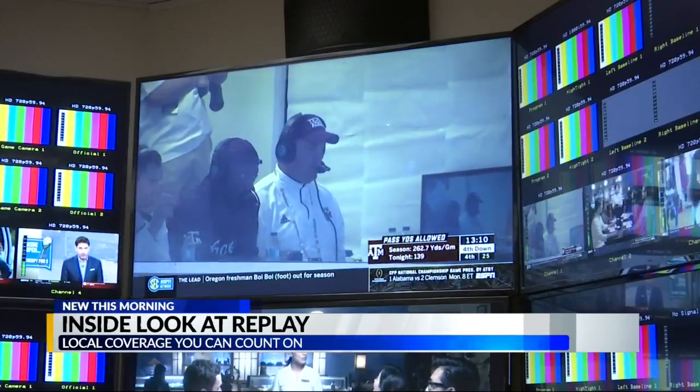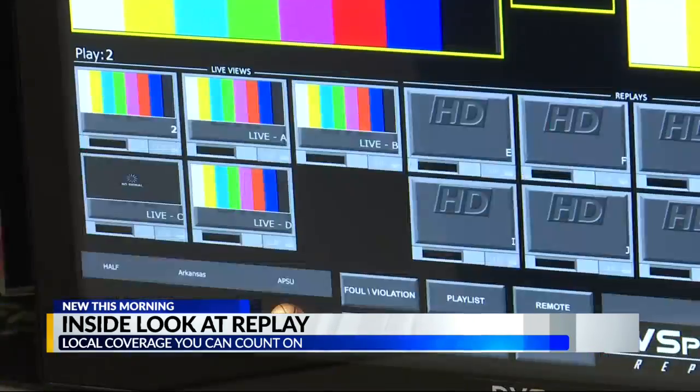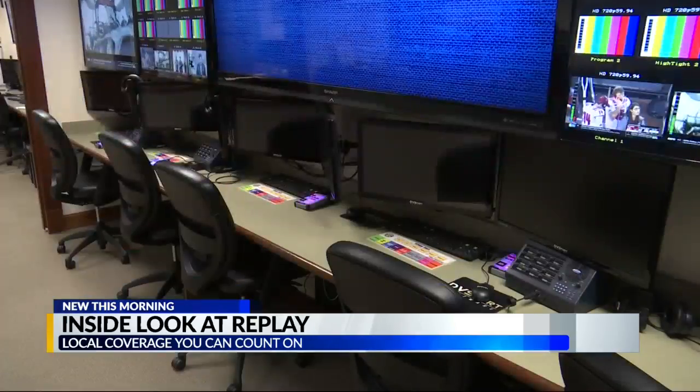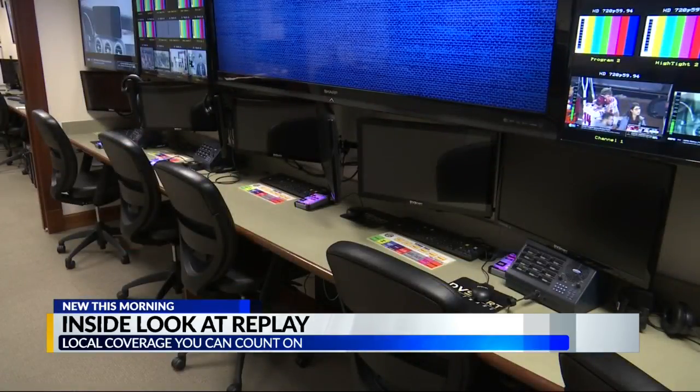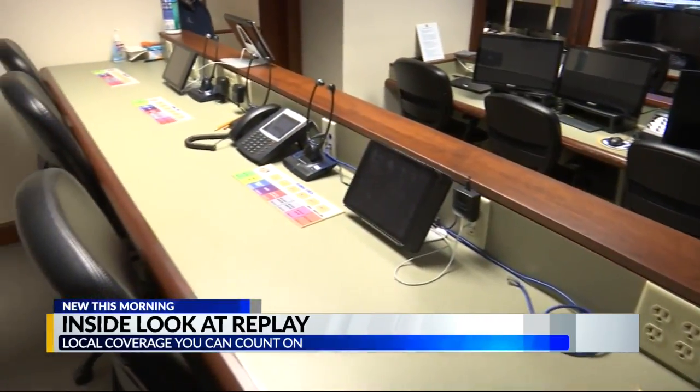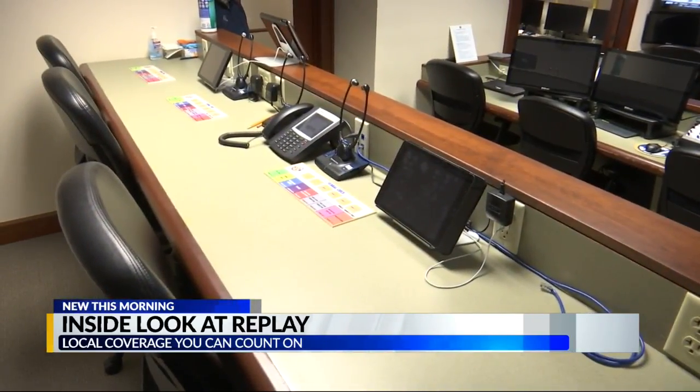You see all the monitors they have all over the walls. They've got three replay officials here, among others, and those replay officials collaborate with the in-stadium officials at each game, and together they make the reviews on plays that need to be reviewed. They say it's mostly a calm atmosphere inside the video center, but it can get intense at times.